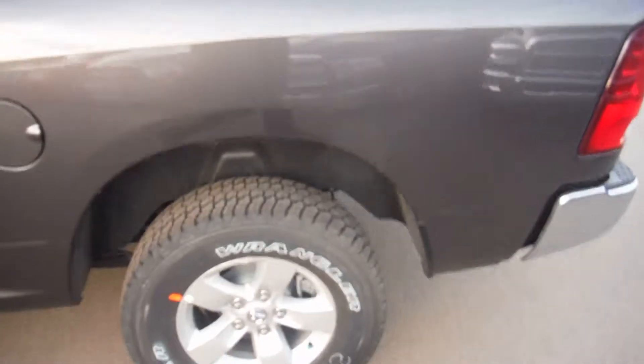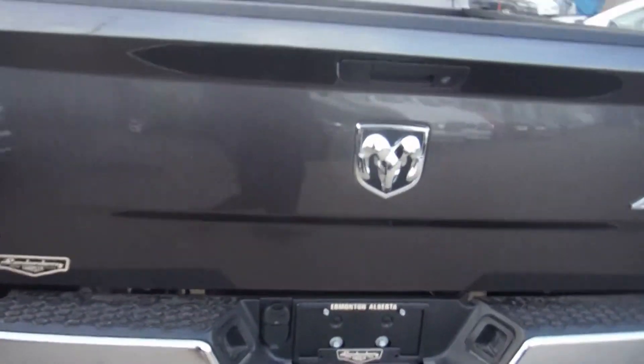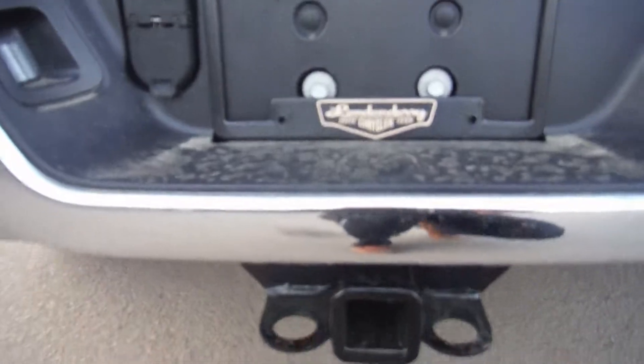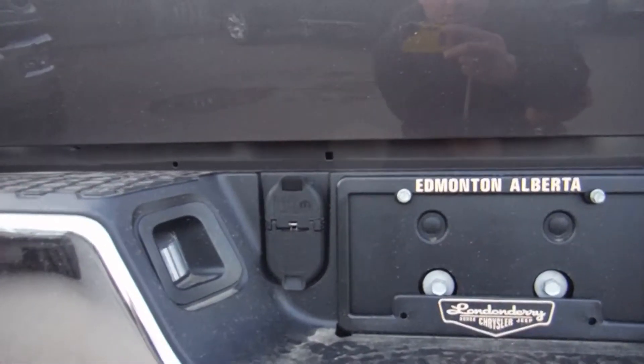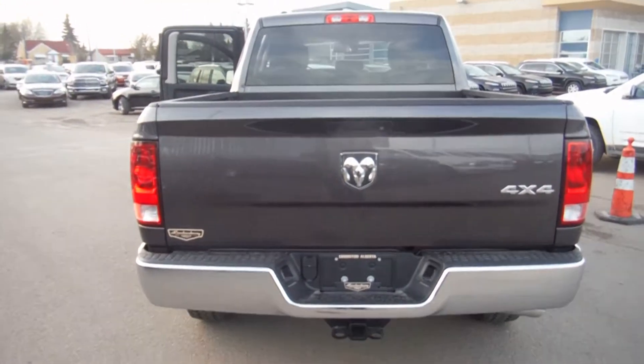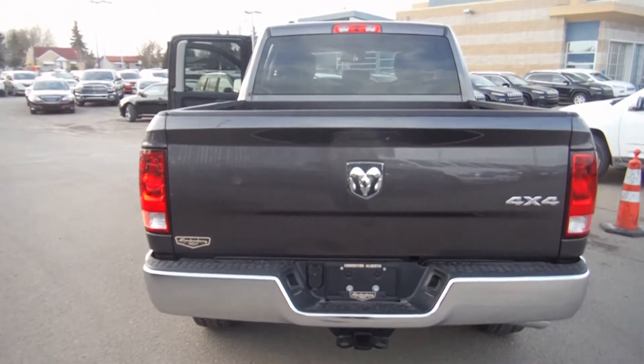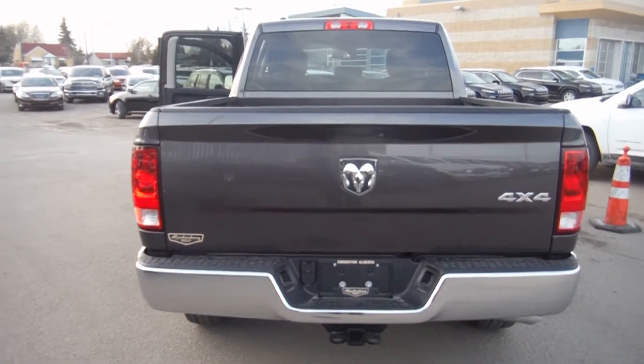6'4" box, and you get a steel back bumper as well. This one's got a hitch and the adapters for the trailer, 4x4 badge. And last but not least, you get the class exclusive automatic locking tailgate — only Dodge does this. You lock your doors, it locks the tailgate so nobody can steal it.